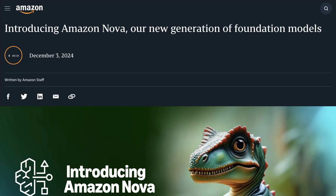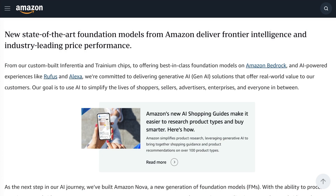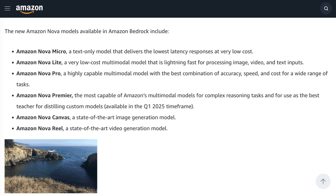The range includes four sizes of LLM: Micro, Lite, Pro, and Premier. Nova Micro is a text-only model described as being optimized for speed and cost. Nova Lite is a low-cost multimodal model capable of quickly analyzing image, video, and text inputs. Nova Pro is described as a highly capable multimodal model with the best combination of accuracy, speed, and cost for a wide range of tasks. And Nova Premier is Amazon's most capable multimodal model designed to excel at complex reasoning tasks and for use as the best teacher for distilling custom models.